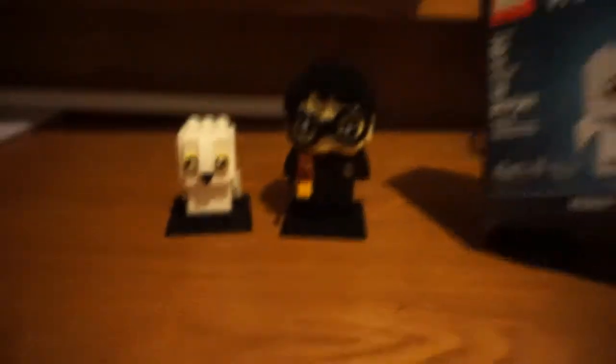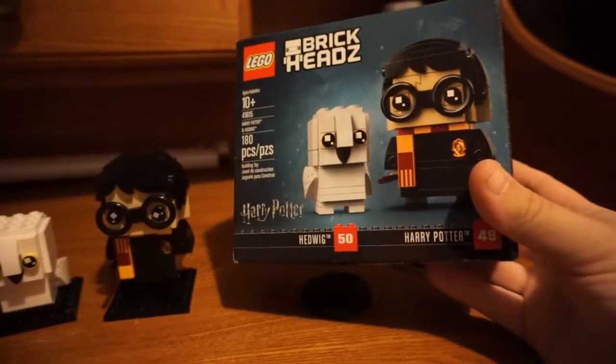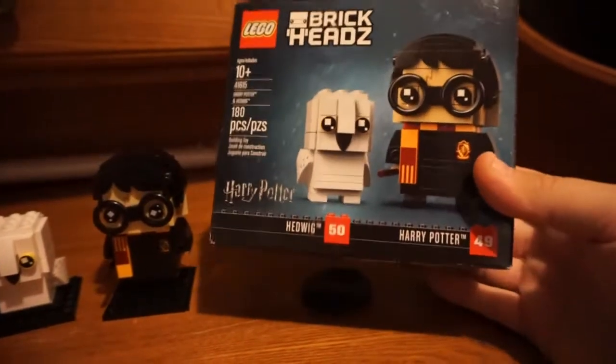I had a lot of fun building them. I tried to build them with my niece, but she lasted about five minutes before she decided to take off. Hedwig was 50 pieces and Harry was 49. Those are Lego brick heads — they're meant to be a little bit thicker than the normal Legos. On to the next one.